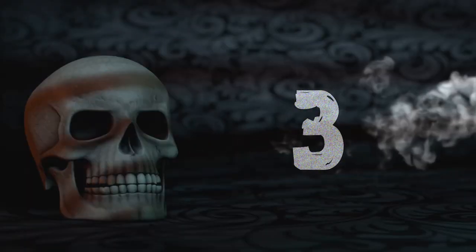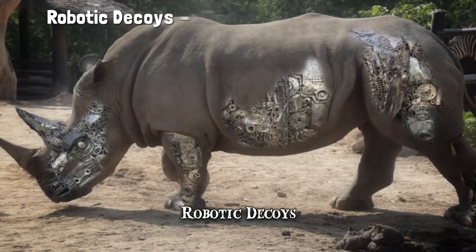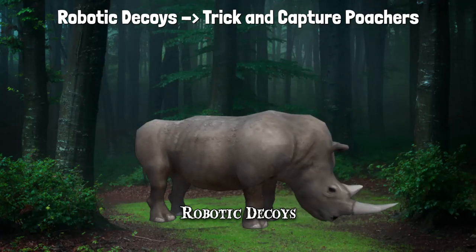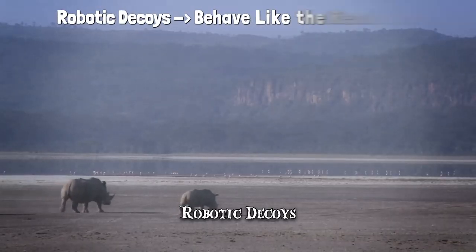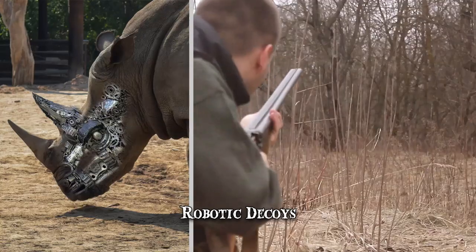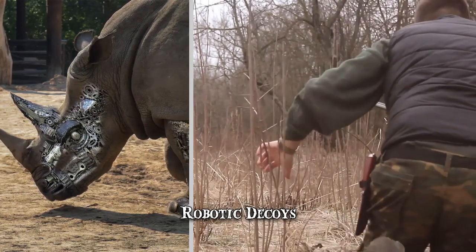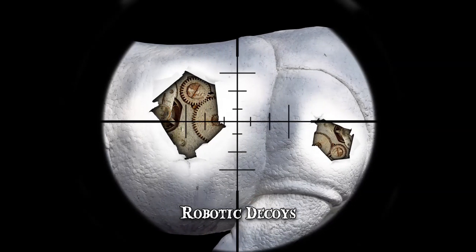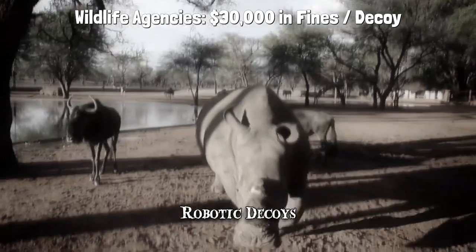Number 3: Robotic Decoys. For a number of years, North American authorities have been using robotic decoys to trick and capture poachers. The taxidermy bots are remotely controlled by an operator hiding nearby. They can be made to move parts of their bodies and behave like the real animal, whether it's a bear, wolf, turkey or deer. Once an unsuspecting poacher takes their shot at the robot, officers catch them in the act with evidence in hand for prosecution. The durable decoys take little damage and their engines are easily replaceable. Wildlife agencies could make up to $30,000 in fines per decoy, thus making them highly effective.